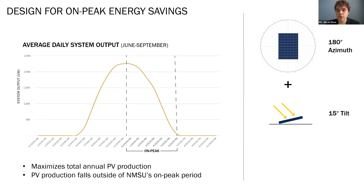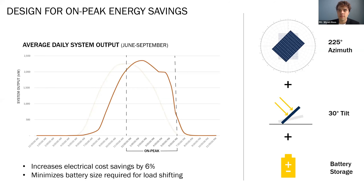In order to increase system production when energy rates are the highest, a study was conducted to evaluate how PV configurations align with NMSU's on-peak energy rate window. While an array facing 180 degrees south with a 15-degree tilt produces the most electricity annually, most of this production does not fall within NMSU's on-peak period. By rotating the array's azimuth to 225 degrees southwest and raising the tilt angle from 15 to 30 degrees, production is shifted deeper into NMSU's on-peak period. While this reduces total electricity produced annually, it results in a 6% increase in electrical cost savings for NMSU. With these two adjustments, the PV array's production also fills out enough of NMSU's on-peak period that battery storage size can be greatly reduced, creating a cost-effective strategy for supplementing on-peak production with battery storage.